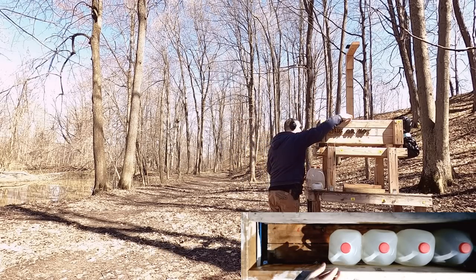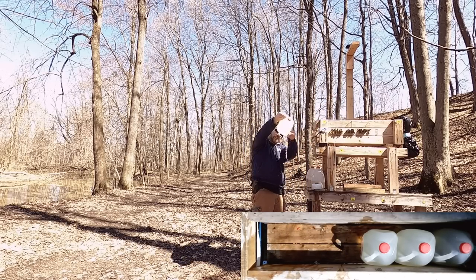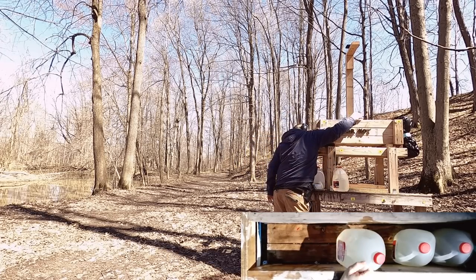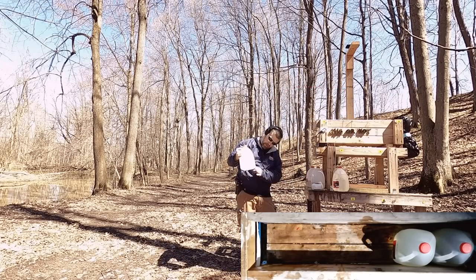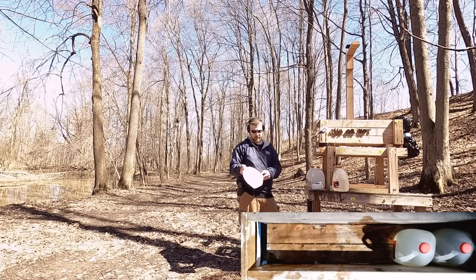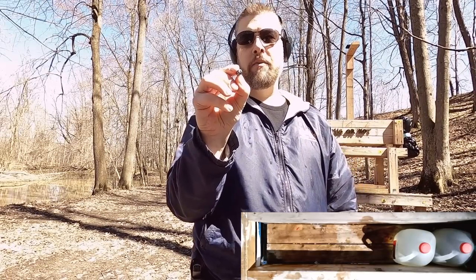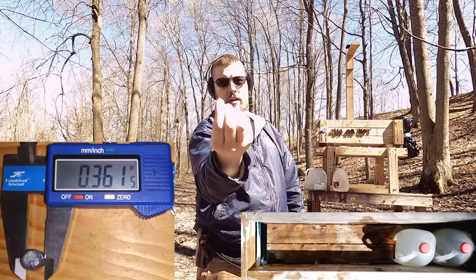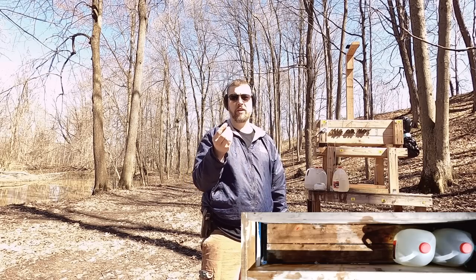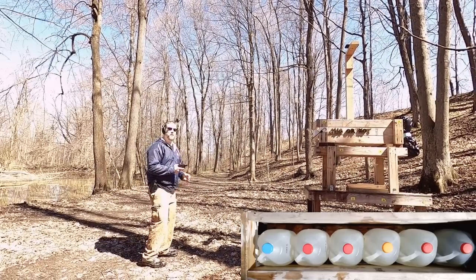Jug two — went right through. I see an impact on jug three, and a slight impact on four. It looks like we went out the back of three and hit four. The bullet is in four with no mark out the back, so we'll make an educated guess of about 16 to 17 inches of penetration. There's an imprint in the lead — it's very soft lead that deformed and flattened enough to slow it down. We had adequate penetration; this is adequate for self-defense, no doubt.